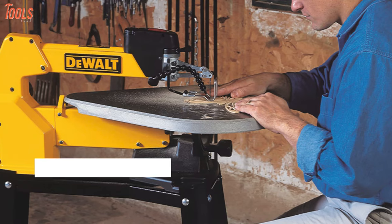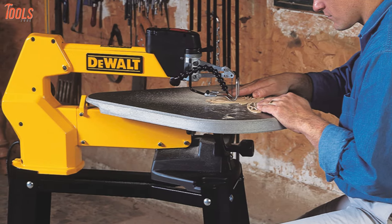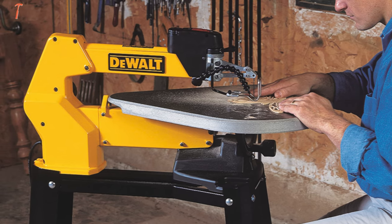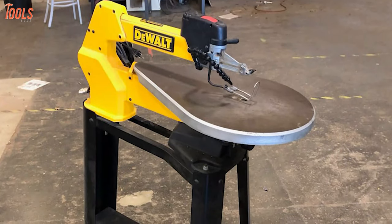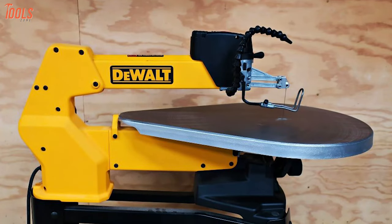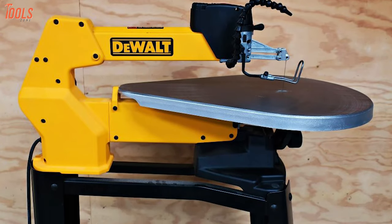Apart from that, the arm design of this saw pivots from back to front and assures a smoother and quieter operation while lifting to easily thread through the material for deep cuts. Designed to create accurate and detailed workpieces with ease and packed with a bunch of user-friendly features, this dependable Dewalt DW788 scroll saw will be the best deal for your next project.